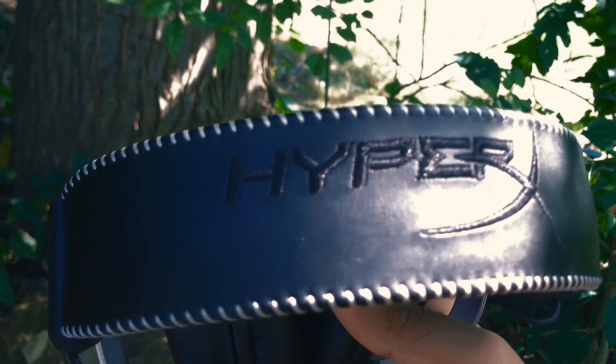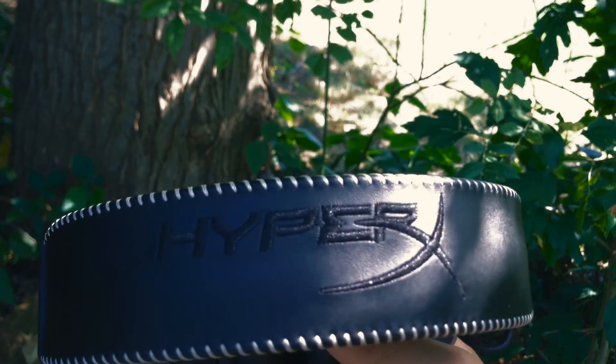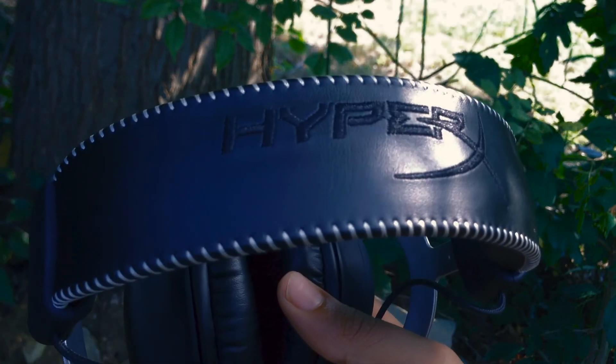Overall, this headset is definitely something you should consider if you're in the market for a headset that's an upgrade from most Apple earbuds or a complement to a new console. Anyways, that wraps up my review. Please check out our sponsor, Dot Tech, using the link down in the description.